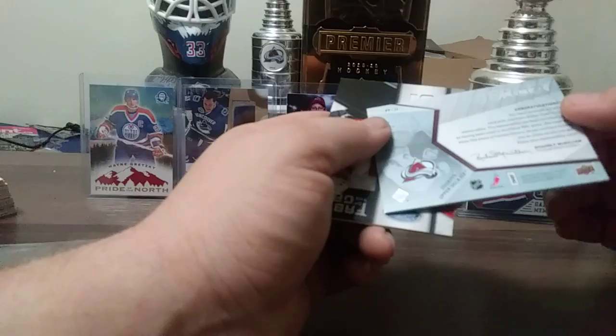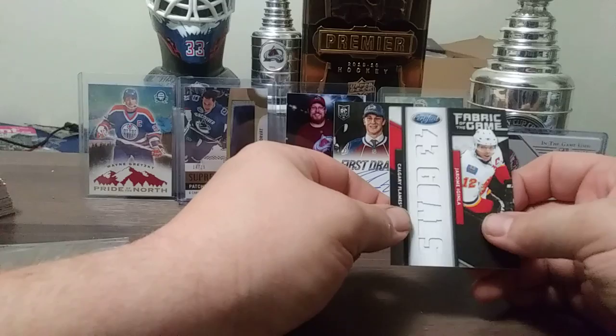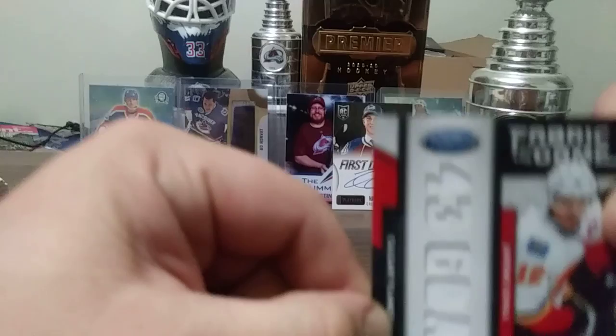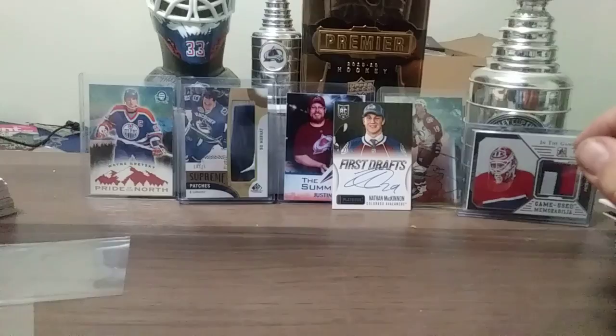Oh wow — 43 goals! Jarome Iginla Fabric of the Game from 11-12 Certified. 13 out of 25, one off 12 — still a nice card. As we carry on, Rob Blake. I'm just going to stop naming the sets — if you have any questions, comment down below.